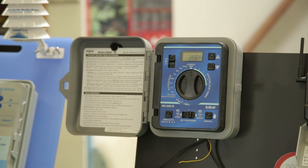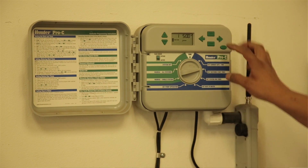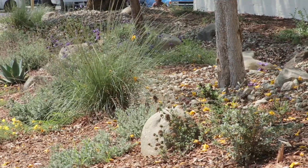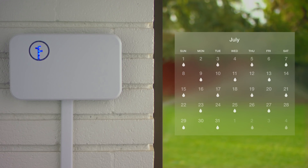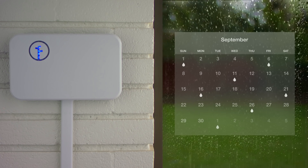Most people, when they set their water timers, set it for two settings — they change it twice a year. One is a winter setting, which irrigates less, and then you have a setting for the rest of the year. But the weather isn't the same for the rest of the year as it is in winter. Weather really changes day to day, and that's where you see the efficiency of these weather-based irrigation controllers.